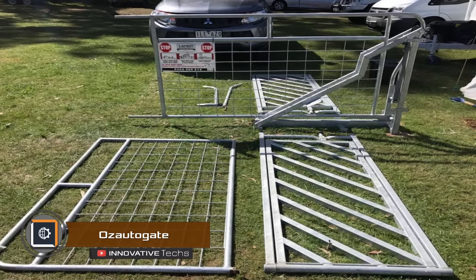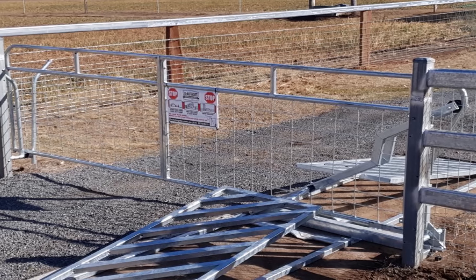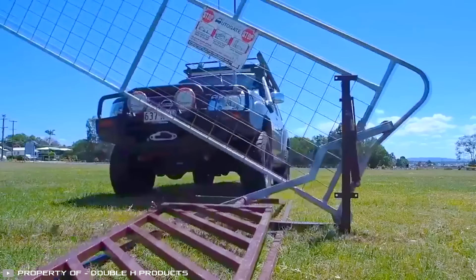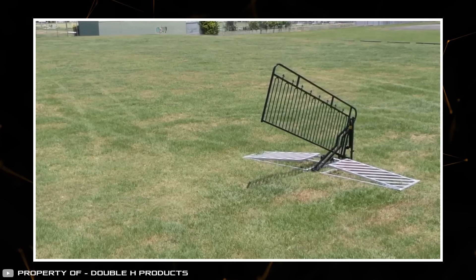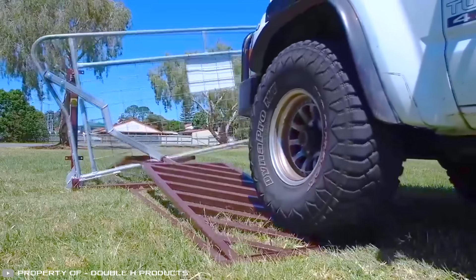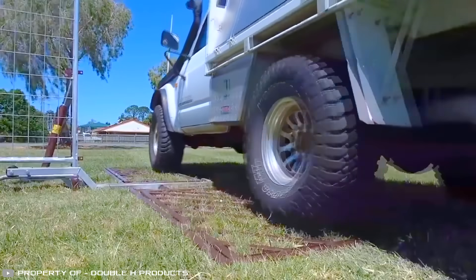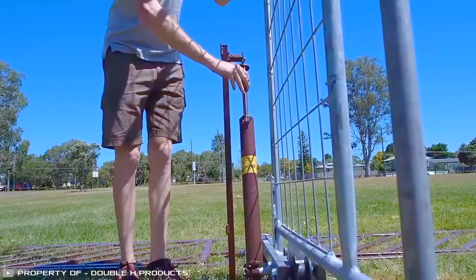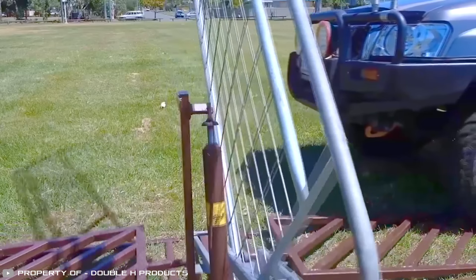The company Oz Auto Gate has created mechanical automatic gates that don't require electricity. Thanks to a special lifting mechanism, when a car drives over a pedal, the gates open. After the vehicle passes through, hydraulics delay the closing for 15 seconds. This device can be used on farms without worrying that livestock might accidentally open the gate, as the pedal is designed like a grid that animals can't step on. The gates can be easily assembled in a few minutes without assistance or special tools.